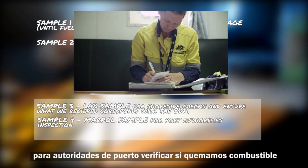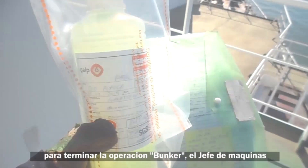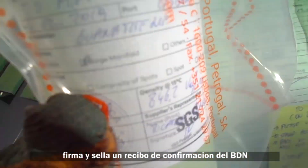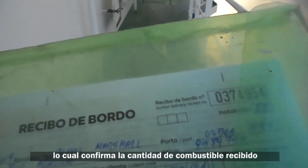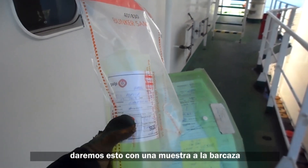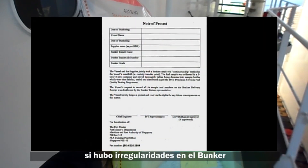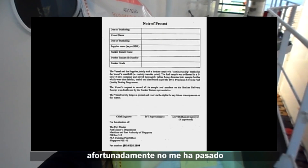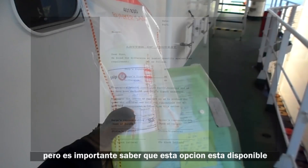The MARPOL sample is used if any port authority wants to verify we're burning compliant fuel. To conclude the operation, the chief engineer signs a confirmation receipt of the bunker delivery note including the amount of fuel received, and this along with the bunker sample is given to the barge. If there are any issues, the chief can also make a note of protest if there was evidence of cheating by the supplier — an important option to have available.